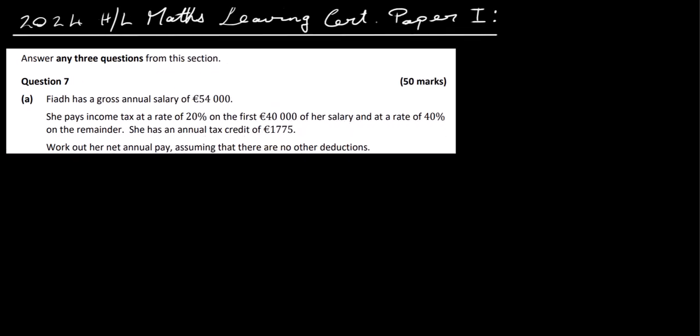This is the 2024 High Level Maths Leaving Cert Paper 1, Question 7. Sophia has a gross annual salary of €54,000. She pays income tax at a rate of 20% on the first €40,000 of her salary and a rate of 40% on the remainder. She has tax credits of €1,775. Work out her net annual pay, assuming that there are no other deductions.